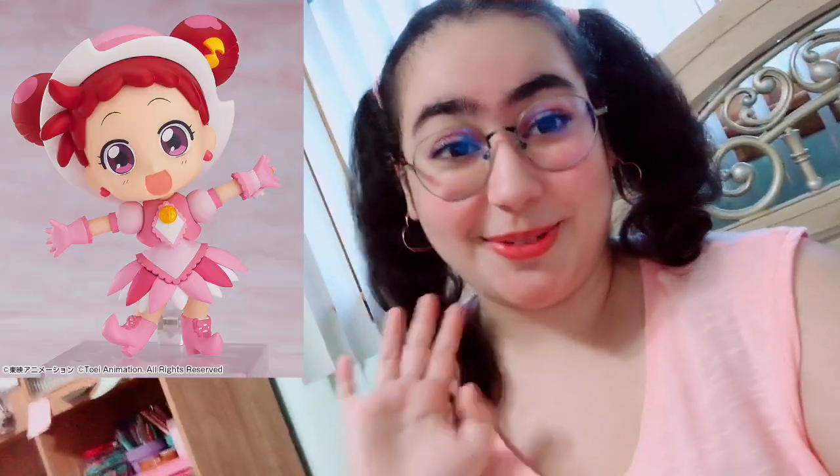I apologize for recording on my phone again — it's just more convenient for me. I'm so excited to show you guys the acrylic stand! This is my first time purchasing from Ami Ami. After this I also pre-ordered the Ojamajo Doremi Nendroid and I'm excited for that to come in — I think it comes in October. But anyway, let me show you how it comes.